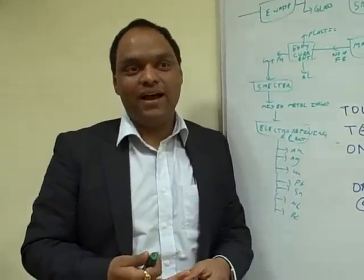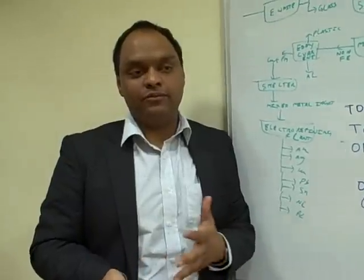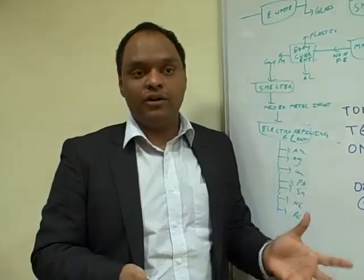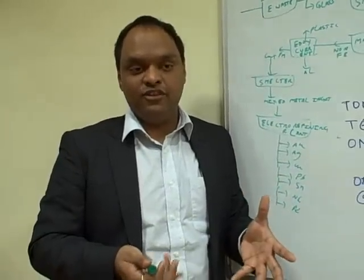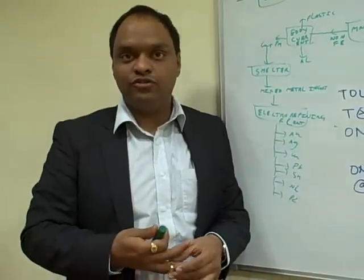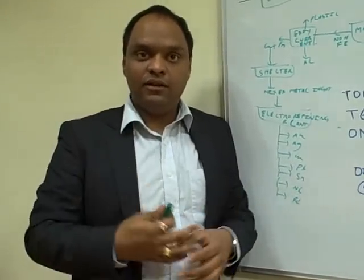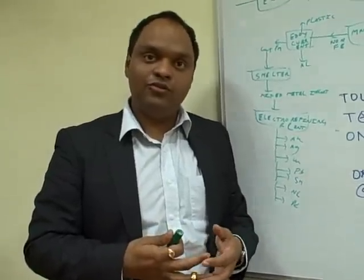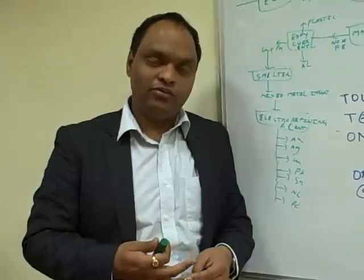I did my electrical engineering from IIT Delhi, then worked as a DSP engineer designing chips for mobile phones in India and the US. I then did my MBA from NYU Stern on an exchange program at London Business School, and came back to India to start this venture.